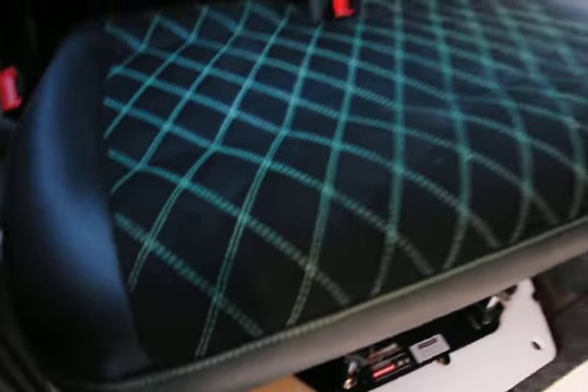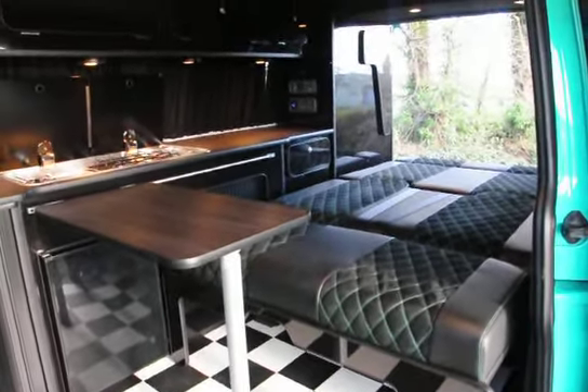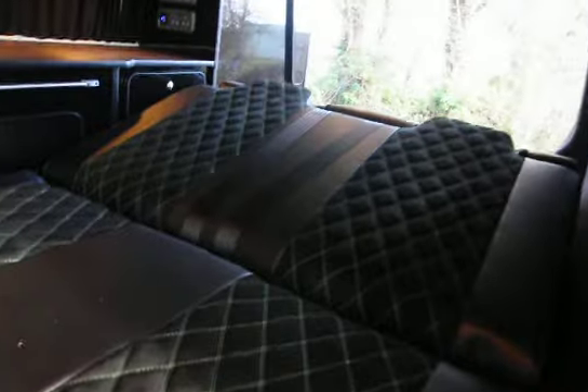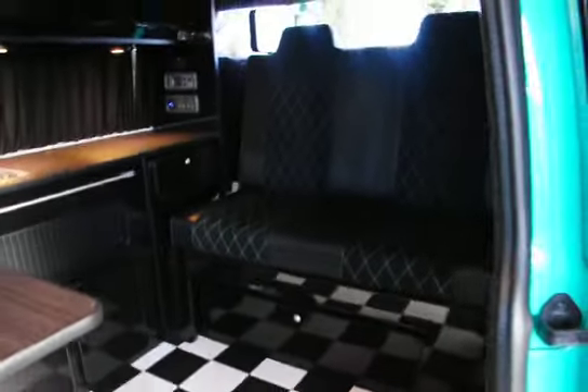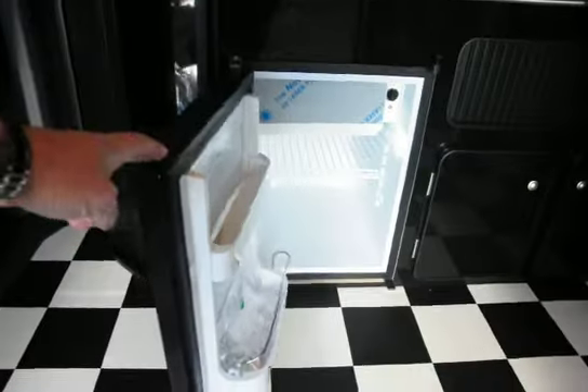Fitted with a crash tested rock and roll bed with gas strut assistance, which allows you to park the bed in the upright position with one hand. Being a long wheelbase, you get the additional corner cupboard, table, and fridge freezer.